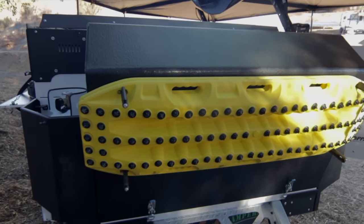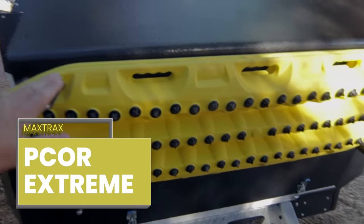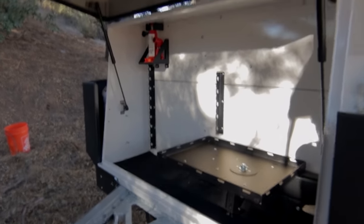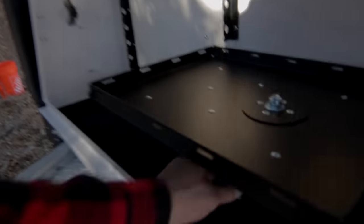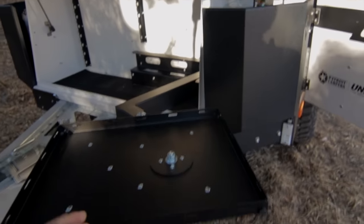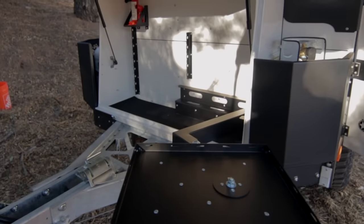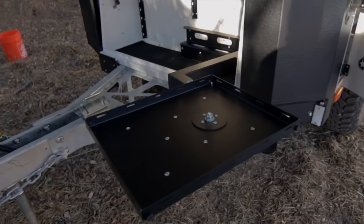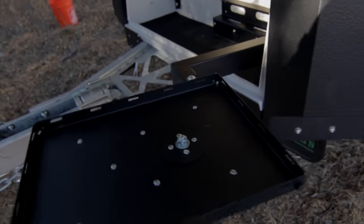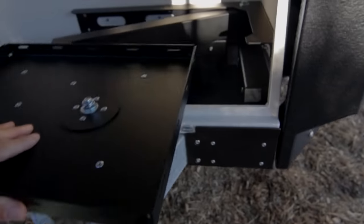It comes with the Maxtrax extreme recovery boards, already set on this door. And there's an awesome trunk in the front. This model comes with the barbecue swing arm — you have a Weber barbecue that goes here that I'm waiting for. It swings out so you have your barbecue out there. I was also thinking you could put a Jackery battery here, but this is for the barbecue that I'm waiting for — should get it tomorrow.